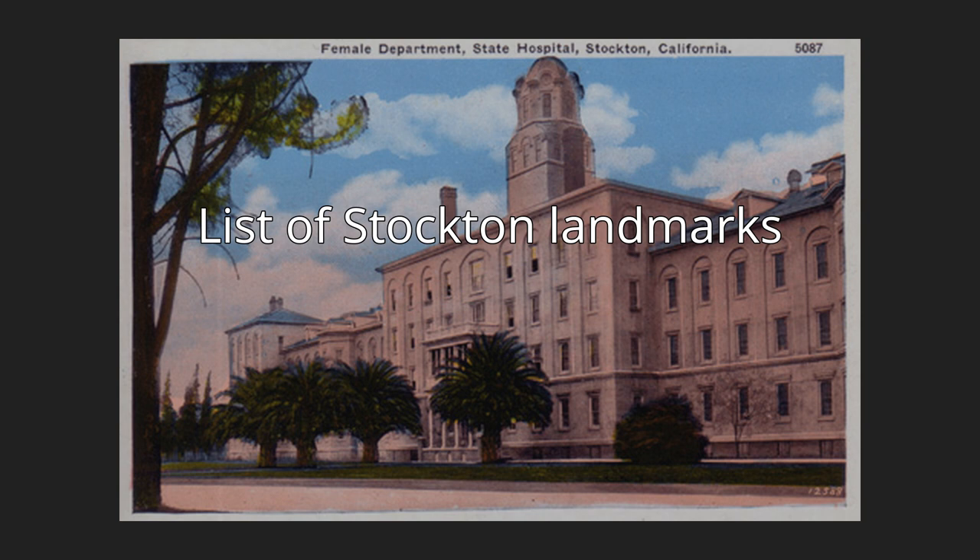List of Stockton landmarks. The city of Stockton, California has historical buildings and sites, including some which appear on the National Register of Historic Places and California Historical Landmark Lists.